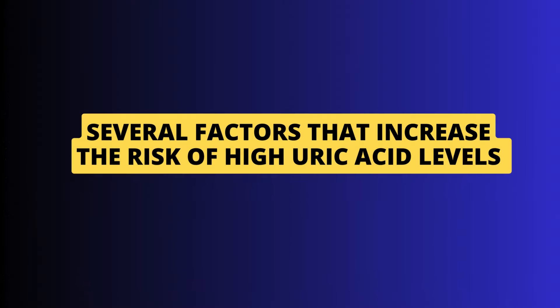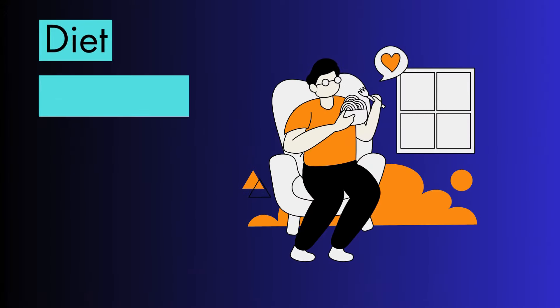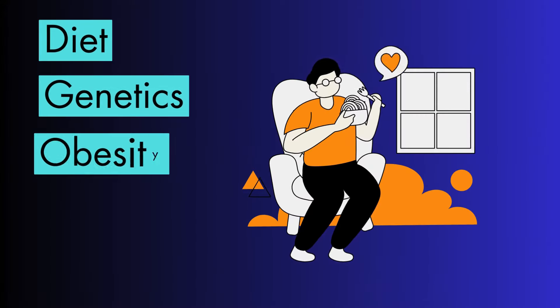There are several factors that can increase the risk of high uric acid levels, including diet, genetics, obesity, some health conditions, and certain medications. Eating too many foods that are high in purines, such as red meat, organ meats, seafood, and alcohol, can increase uric acid levels.